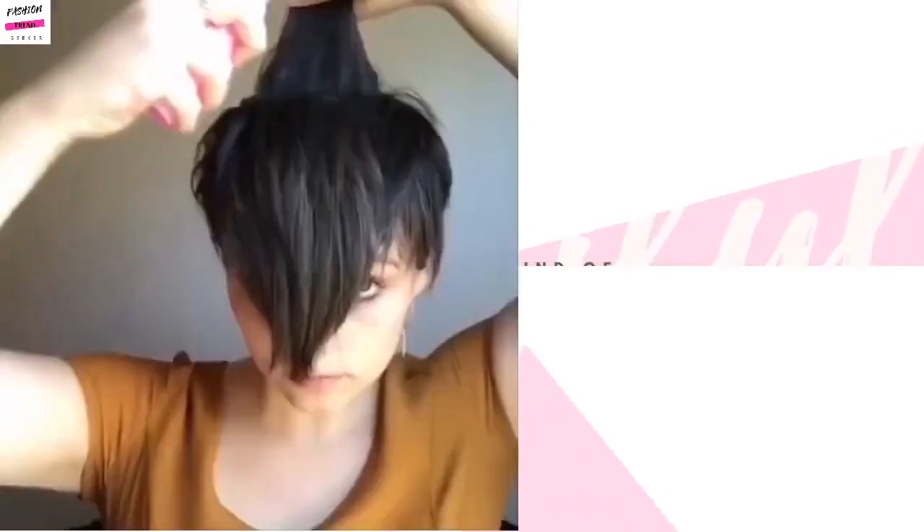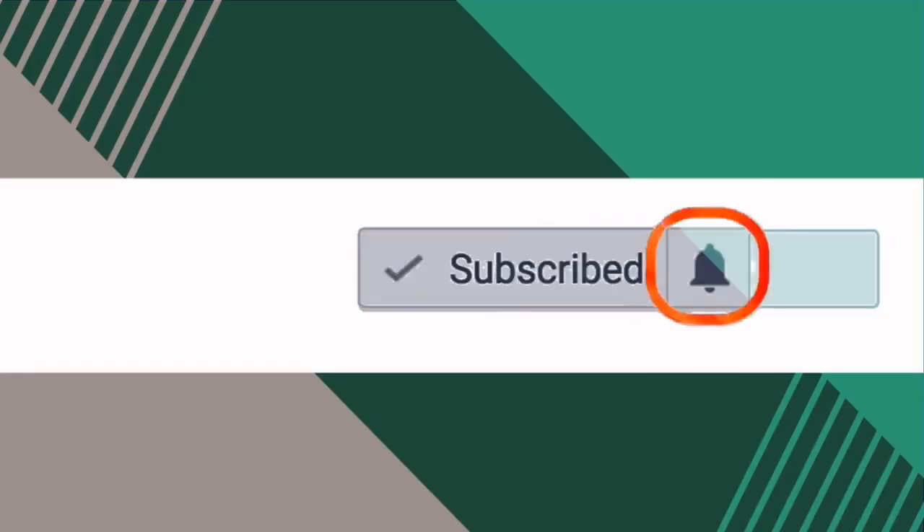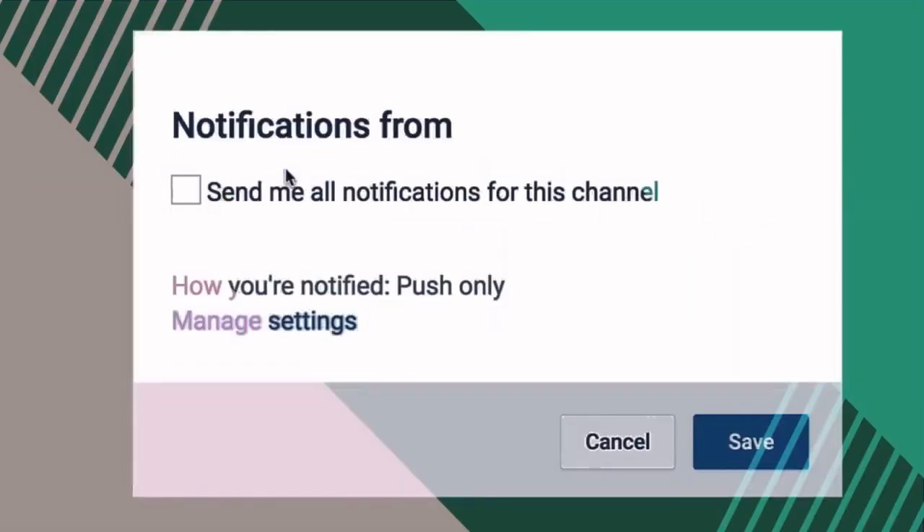Alright guys, I hope that you enjoyed this video taking a look at some of the trendy pixie haircuts that we're seeing. Be sure to hit that subscribe button and I will talk to you in the next one.